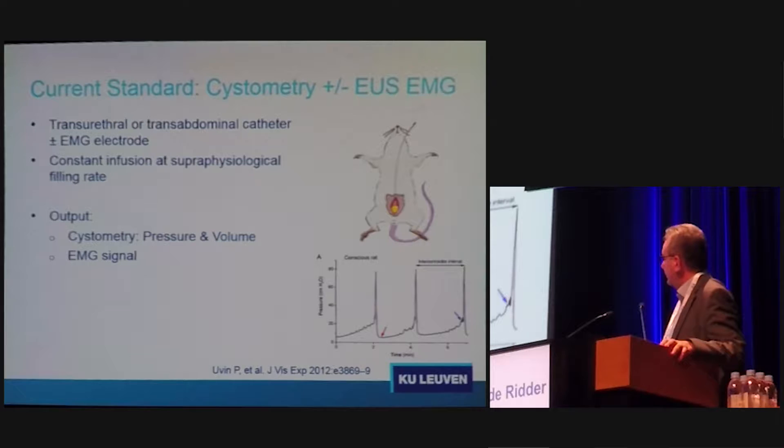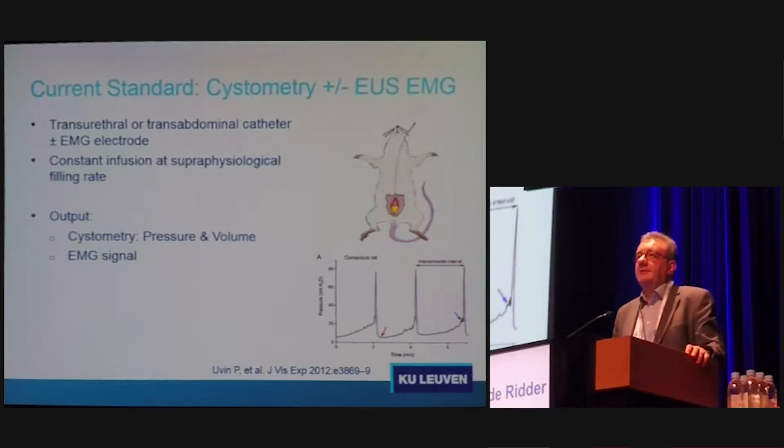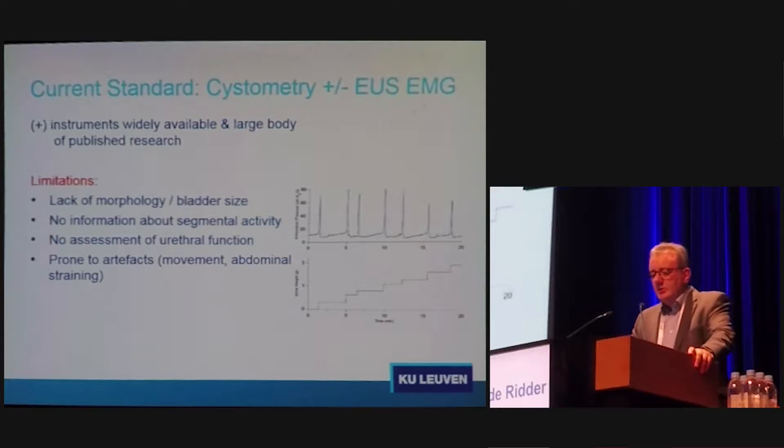Actually, this is called the intercontractile interval. There are some slopes here that have been described. We know that micturition actually occurs just before this big peak, not at the big peak. And this is already a source of confusion in the literature — some people consider the peak to be the voiding pressure, others consider this earlier point to be the voiding pressure, but it is very difficult to assess this in a decent way in animals.